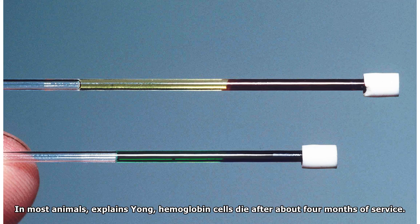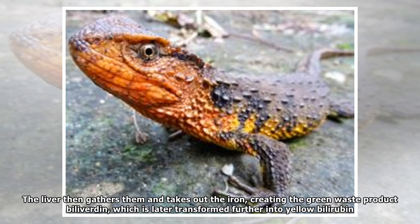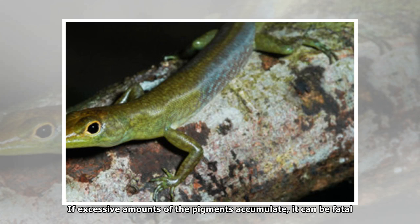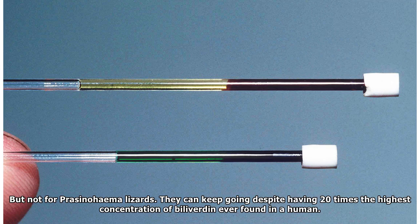In most animals, explains Young, hemoglobin cells die after about four months of service. The liver then gathers them and takes out the iron, creating the green waste product biliverdin, which is later transformed further into yellow bilirubin. If too much of these toxins build up in the blood, it can cause a yellowing of the skin called jaundice.